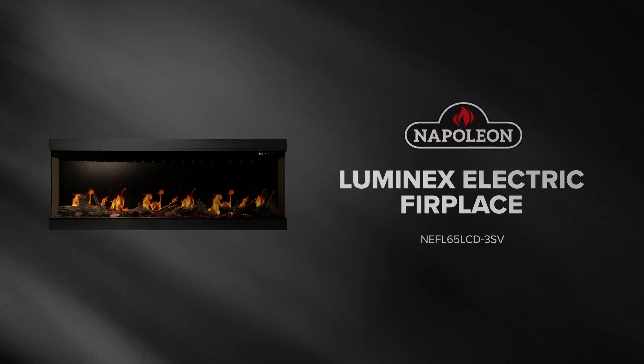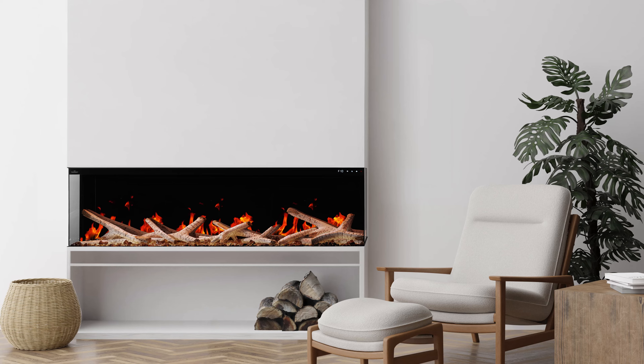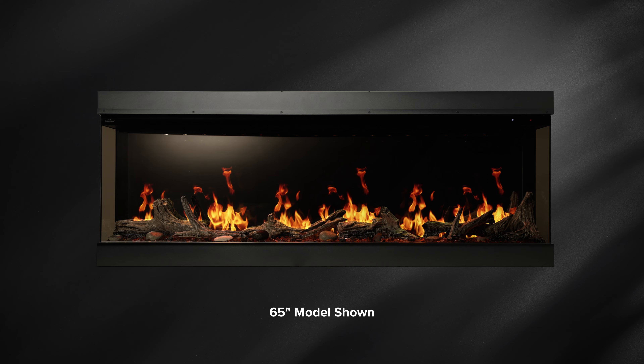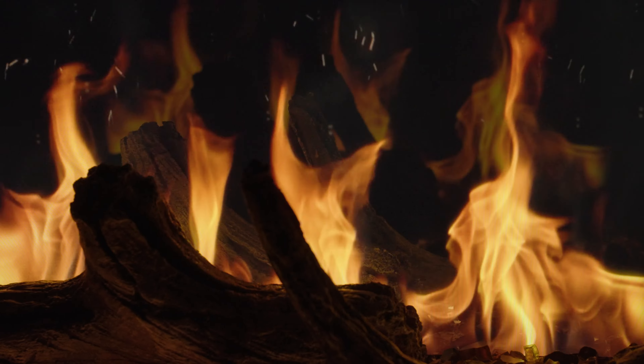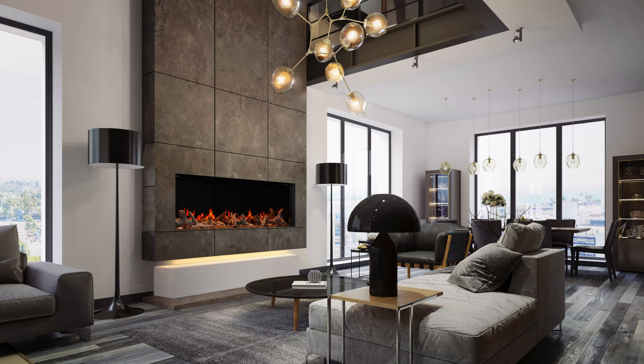Introducing the Napoleon Luminex Electric Fireplace, a fireplace that transcends the ordinary, providing a truly immersive experience with every flicker and crackle. Immerse yourself in the enchanting flames brought to life by advanced LCD technology, delivering an unparalleled level of realism.